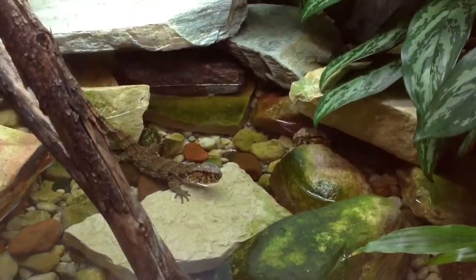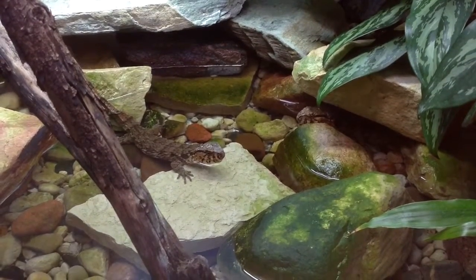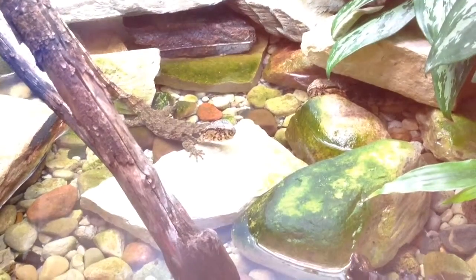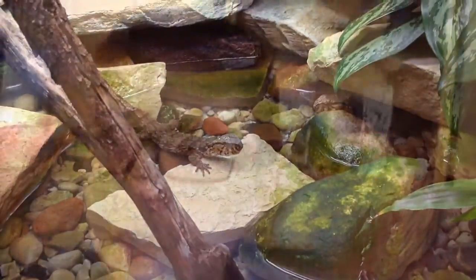Here are some facts that we learned from him. Chinese crocodile lizards live in southern China and a little bit of Vietnam. Chinese crocodile lizards are semi-aquatic. You can keep a Chinese crocodile lizard for a pet, but they're very expensive.